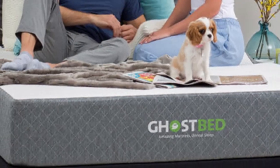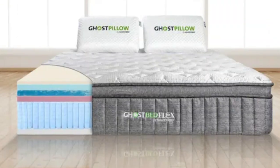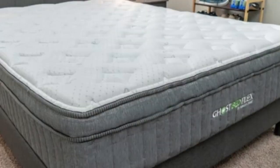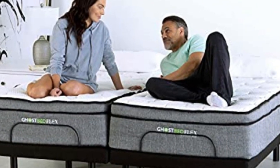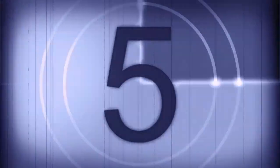Pros: it helps cool down hot sleepers, the medium firmness level accommodates all sleeping positions, and it fits all body types. Cons: it's more expensive than the other beds on this list, and it's not worth it for people who don't sleep hot.